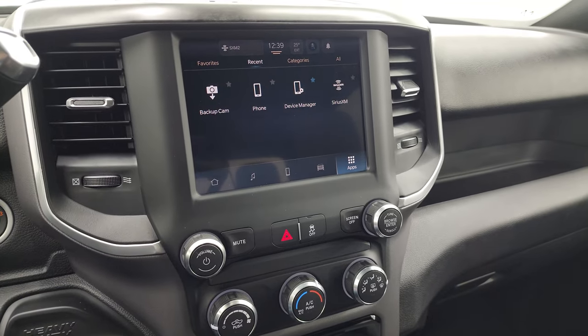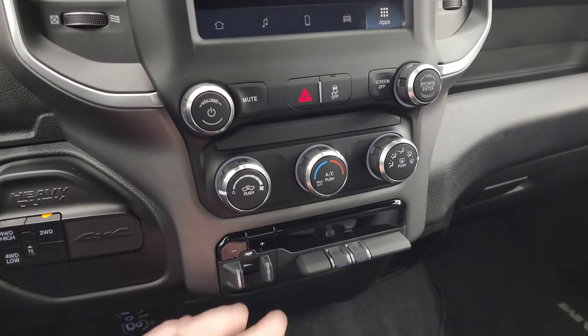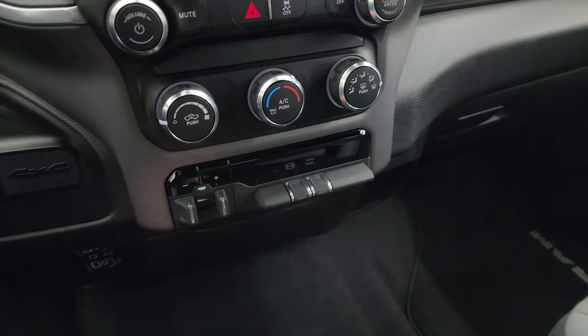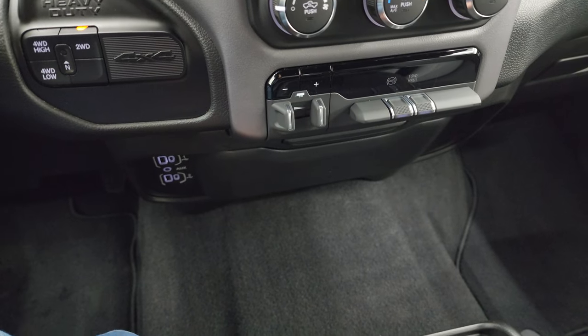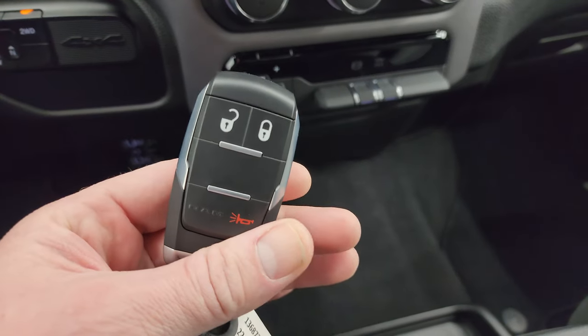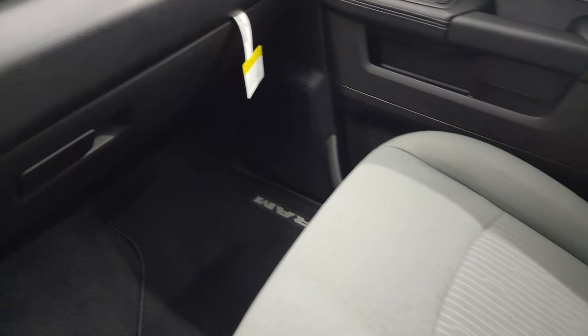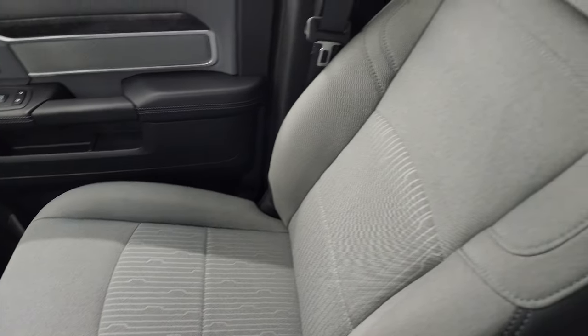Apple CarPlay and Android Auto as well. Down here you have your climate controls, factory brake controller, factory exhaust brake, and your tow haul mode. Down here are two USBs, two USB-Cs, and an AUX jack. You get your keyless entry right here, and three cup holders on that center console. You get your glove box, and the passenger side floor mat and seat are in excellent condition. This truck's never been smoked in, smells very clean inside, and the headliner is in great shape.